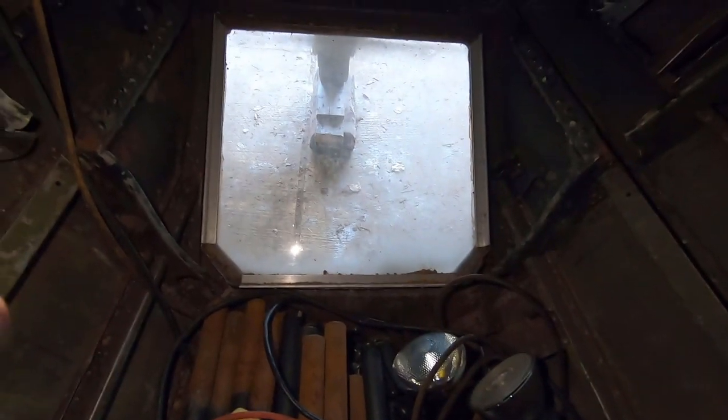This here is called the ventral gun position. So this position is where the bombardier slash radioman would be, because he had all his bombing equipment here. He could turn around if they were being fired at from below, look through here with this machine gun and fire at the enemy. Whereas up here is where that ball turret used to be — you can still see the turret ring here.